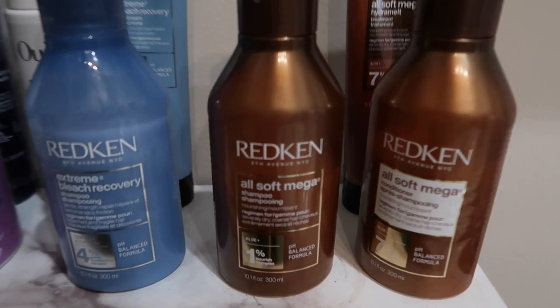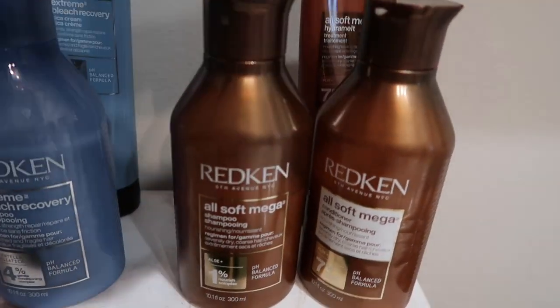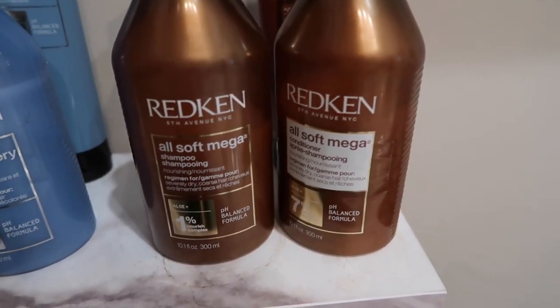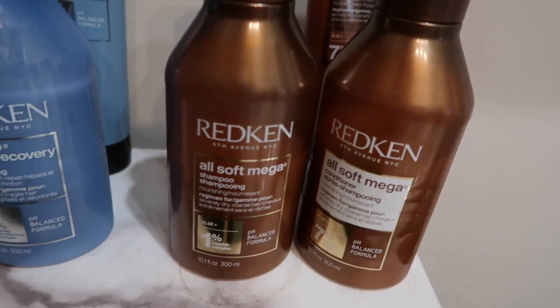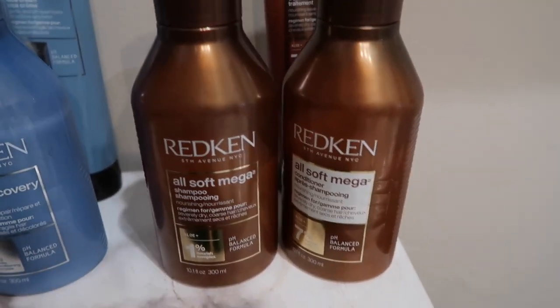The first products we're gonna talk about are Redken All Soft Mega — and you want to make sure it is the Mega, especially if you have thick, dense, coarse, curly, coily natural hair that needs some hydration. This is for you. I love the shampoo because it is extremely moisturizing. The conditioner is going to make your hair feel so soft. I recommend it for everyone, no matter your hair type, whether it be bone straight or tight coily. When you detangle your hair, do it in the shower with conditioner in — this is a great one because there's a lot of slip.